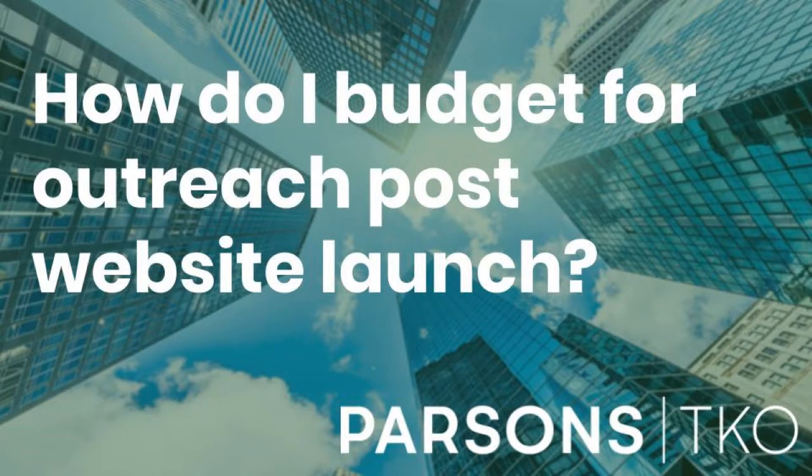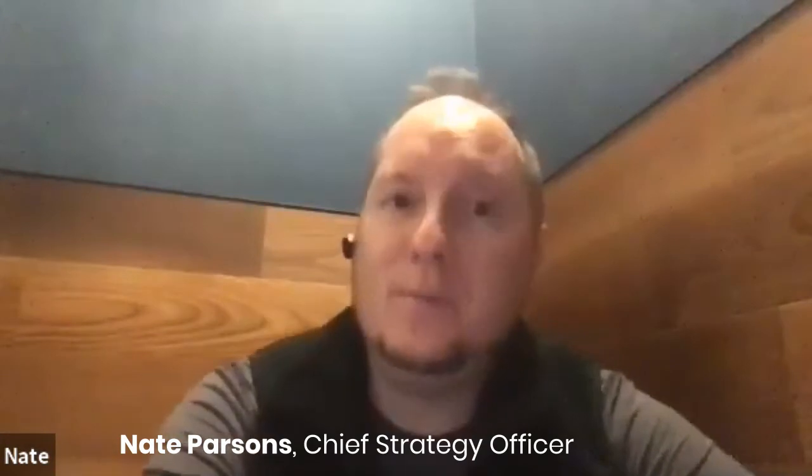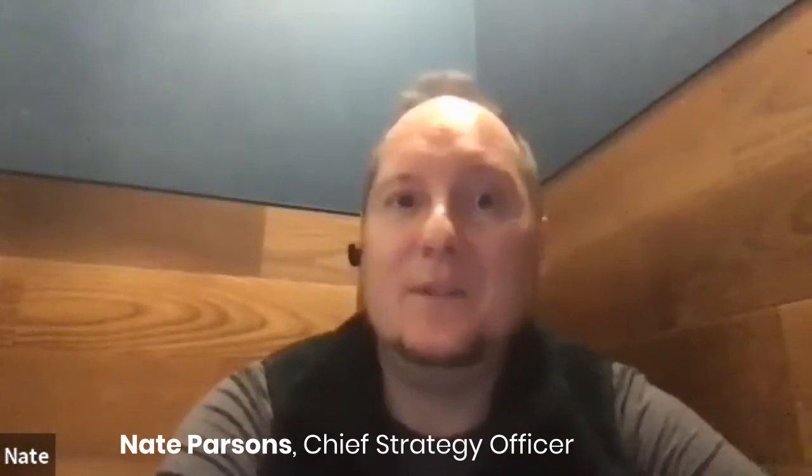How do I budget for outreach post-website launch? So when you're thinking about a website launch, most people have allocated budget to build the website, and they're very excited to get it out in the world.